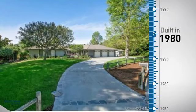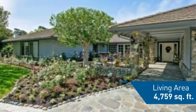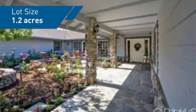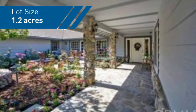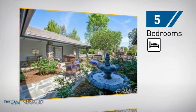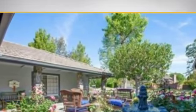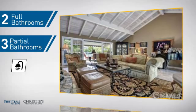This property was built in 1980 and features over 4,700 square feet of space, giving you a spacious layout to play host or kick back and relax after a long day. Inside you'll find five bedrooms, so everyone has a private space to come home to, as well as two full bathrooms and three partial bathrooms.